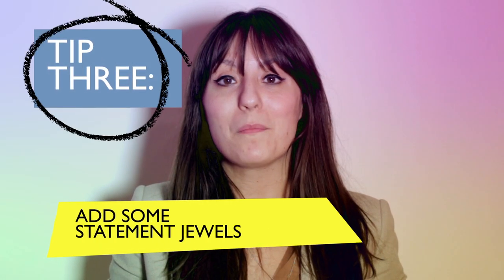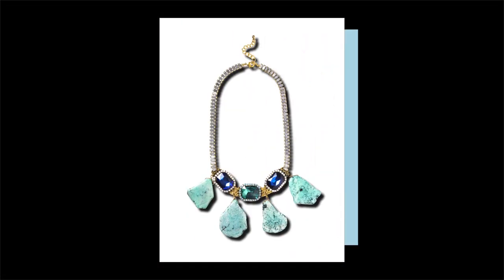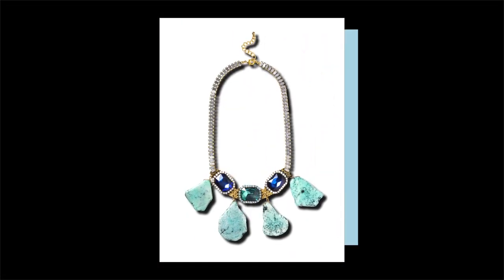Why not try some statement jewellery? Any form of statement jewellery will add oomph to any outfit.